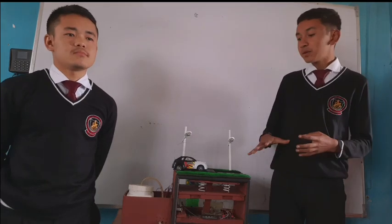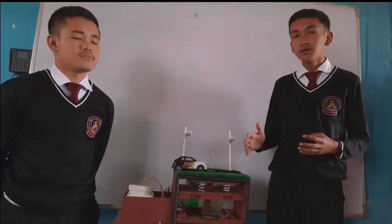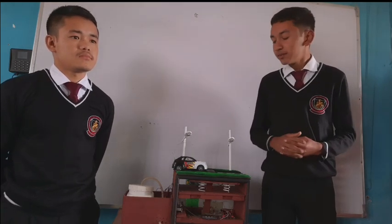In the future, we can modify this model and use it in stairs — as we step through the stairs, it can also generate electricity. So this model is a boon to our future and will help us in various ways. Thank you.